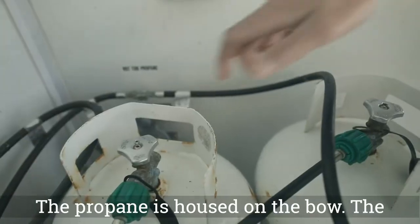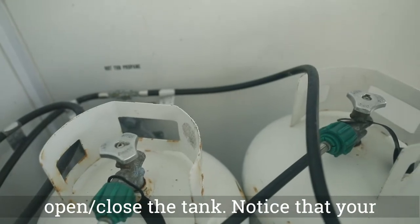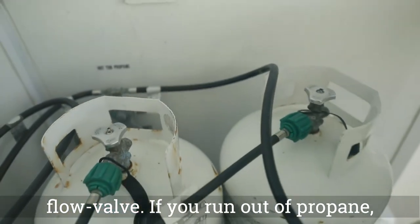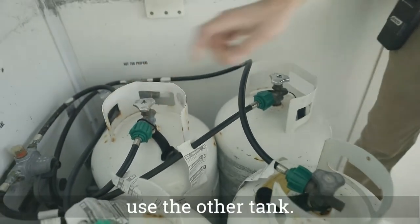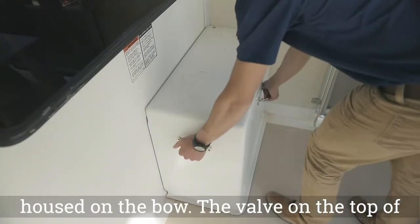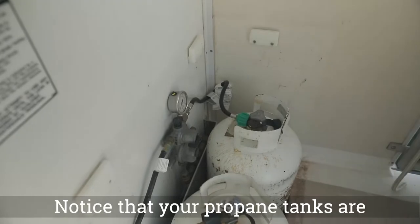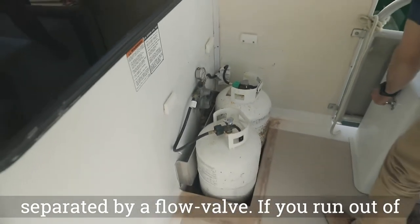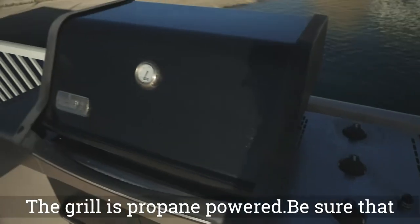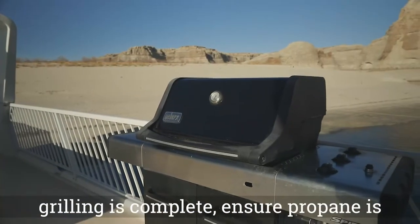The propane is housed on the bow. The valve on the top of each tank is used to open or close the tank. Your propane tanks are separated by a flow valve — if you run out of propane, switch the flow direction of the valve to use the other tank. The grill is propane powered. Be sure that the propane is on before starting, and when grilling is complete, ensure propane is turned off.